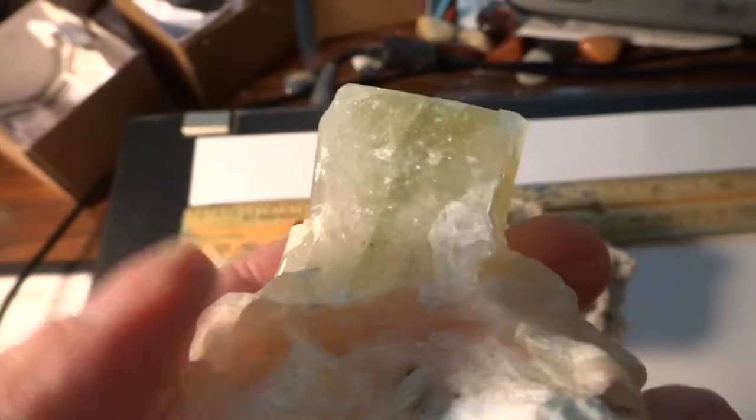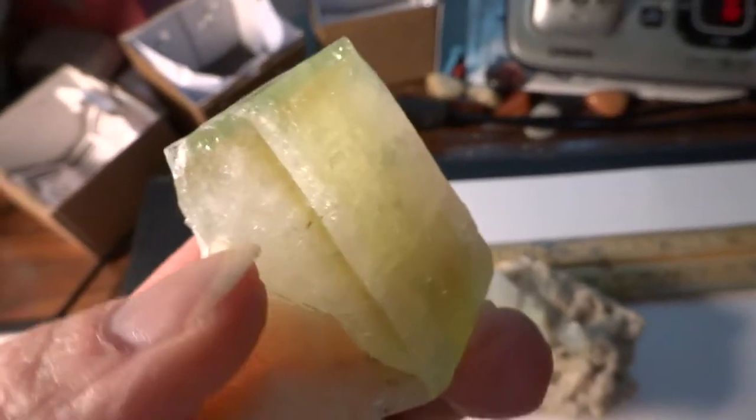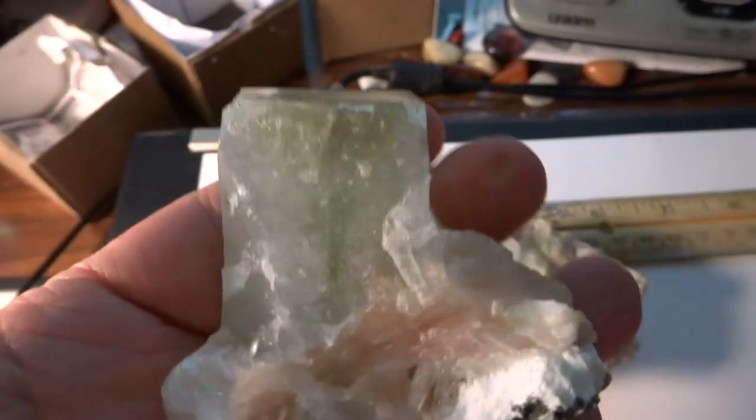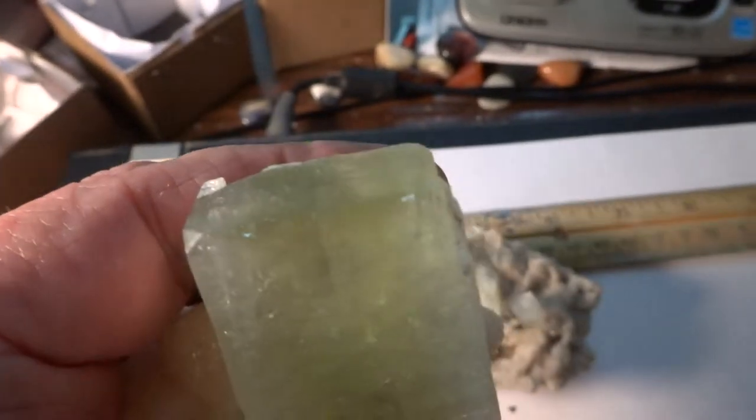And this one — amazing apophyllite, stilbite, peach stilbite — with a huge rectangular crystal of the apophyllite. That is something different, very very unusual, nice specimen.